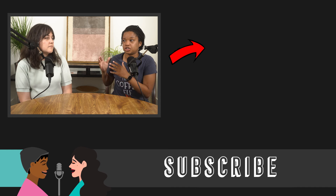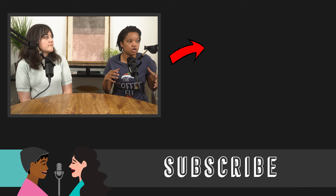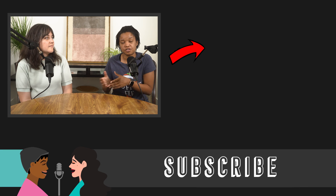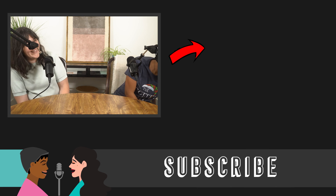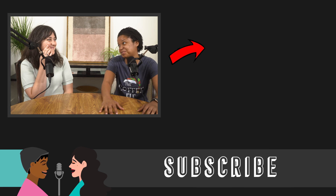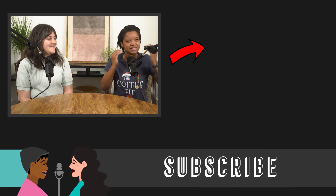Don't be afraid to get on a call with Christine, talk it through, and see if this is where your next step is going to take you.